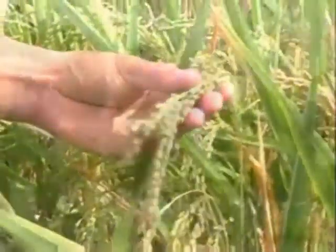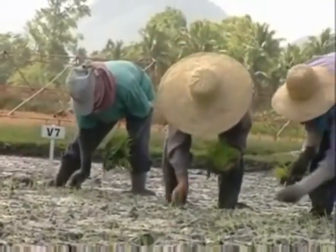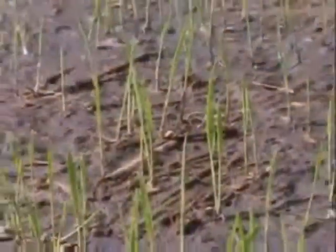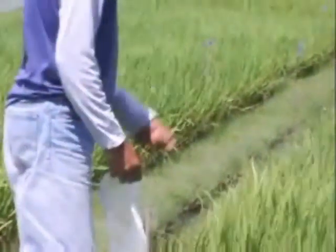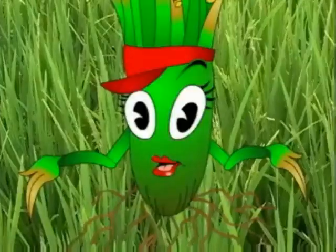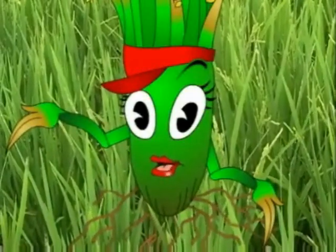Rice plants are a lot like people. Like people, we also go through several stages of growth, from a seed to a young plant, then all the way to a mature rice crop. Our need for nutrients is different for each growth stage, and the amount of additional nutrients from fertilizers should match our needs at every stage. Let me walk you through the different growth stages of rice and our nutritional requirements.